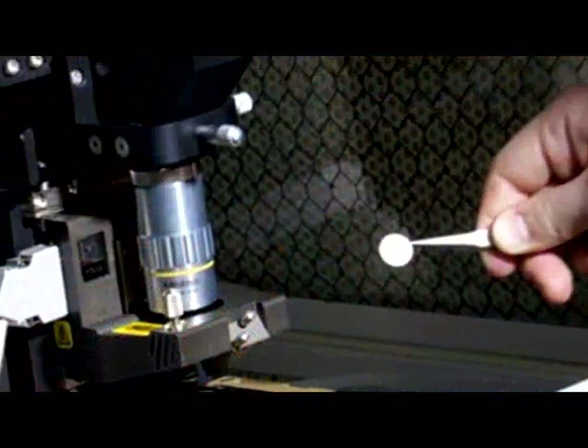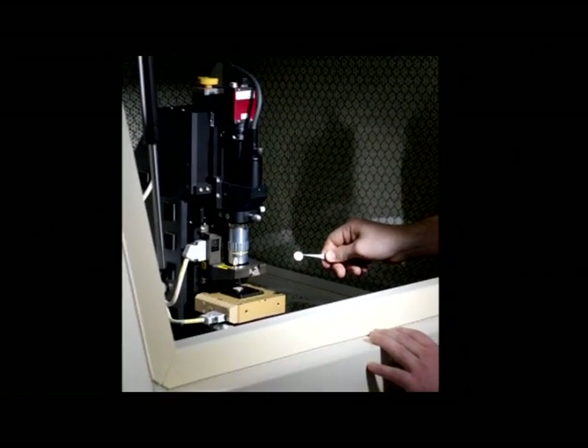Scanning probe microscopies have been a key enabler in this area, and the development of this family of techniques including atomic force microscopy, scanning tunneling microscopy, scanning electrochemical microscopy, scanning ion conductance microscopy, Kelvin probe microscopy, tip-enhanced Raman spectroscopy, scanning near-field optical microscopy, and photoconductive AFM are a major focus here at NPL.